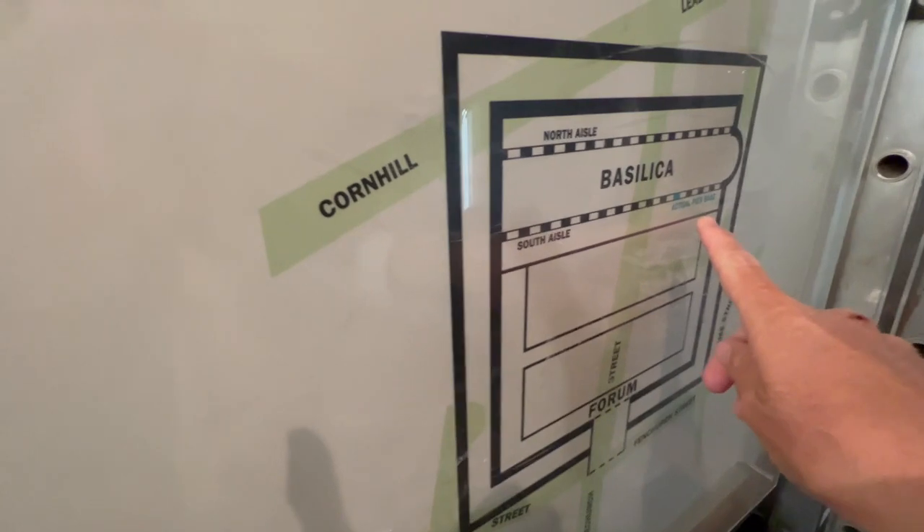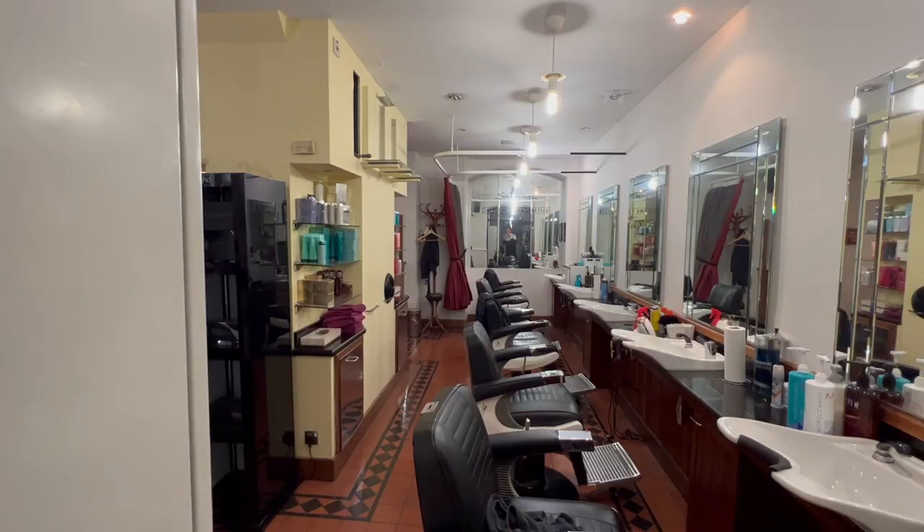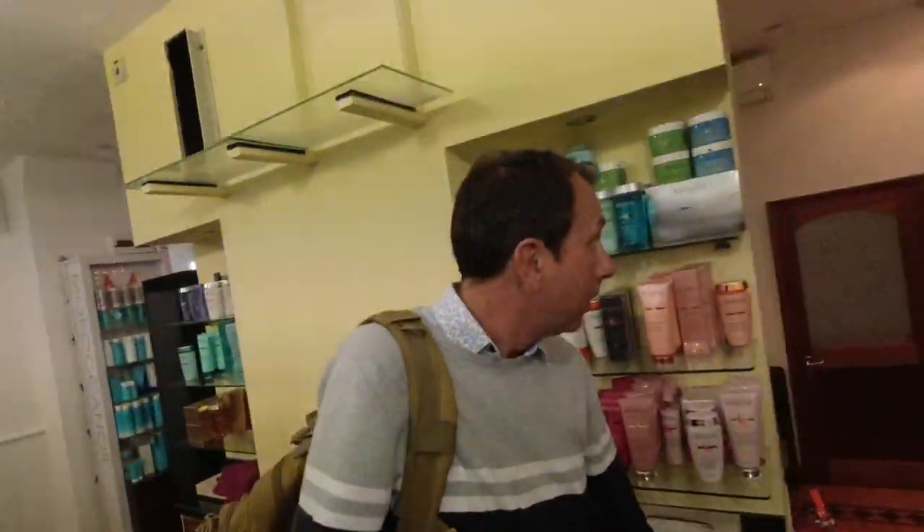This is part of the Roman basilica — oh my god, wow! What a thing to have in your hairdresser's. The basilica housed Roman London's town hall and law courts and stood next to the forum, the central market. Originally built around 70 AD, it was enlarged around 90 AD to 120 metres and became the largest such building north of the Alps. This must be where I am right now — that's the actual pier base. So that's where the hairdresser's is, where I am now.